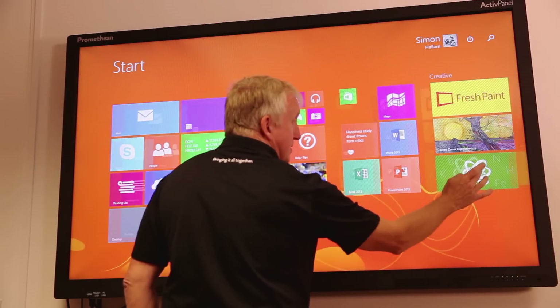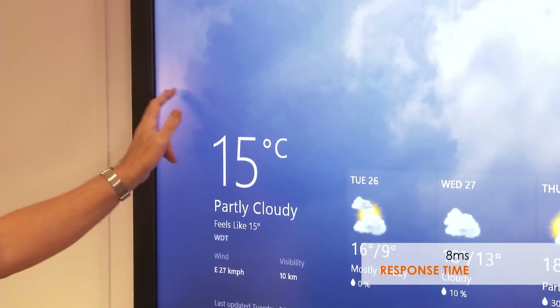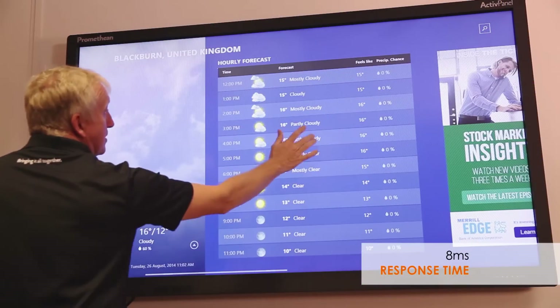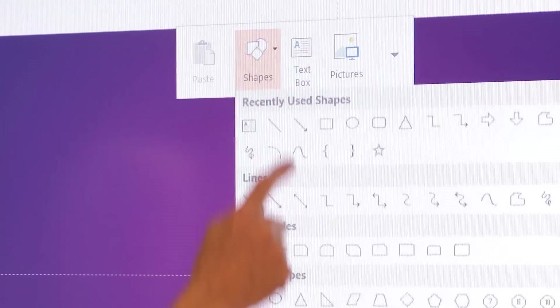Educators have told us what they really want from a panel is precision — what they do, they see. Speed and responsiveness is important to the flow of a lesson. Scrolling from side to side, pinching and zooming, and even the right-click mouse function is all smooth and effortless.